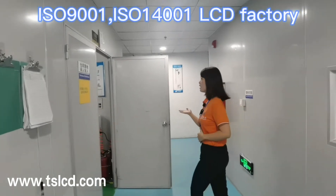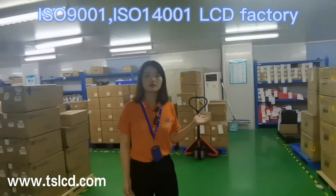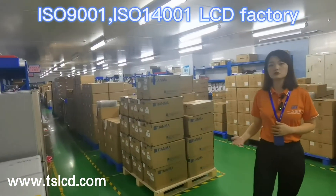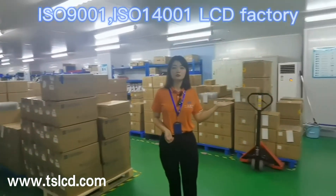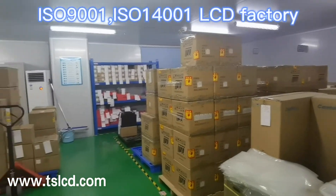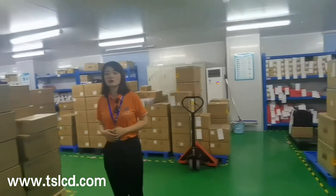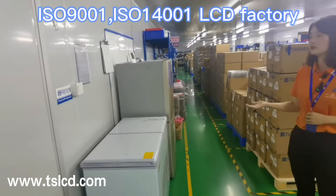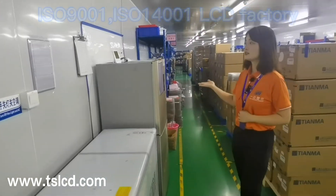We will come to the warehouse. Most of what is stored in the warehouse are materials. We also put some unshipped goods here that are waiting to be shipped. Some materials need to be stored at low temperature, so we will put them in the refrigerator, like OCA and ICF.